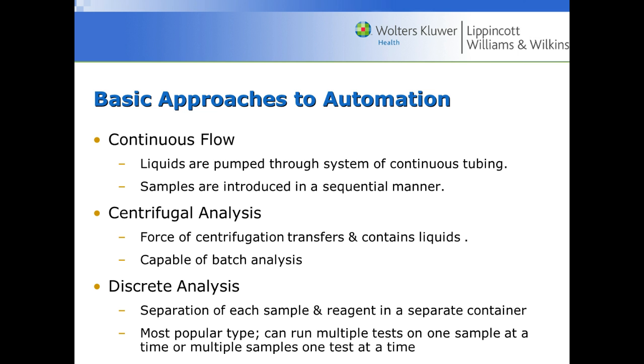There are three basic approaches to automation, and you will need to be familiar with these definitions for a quiz. Continuous flow analyzers pump liquids through a system of continuous tubing, introduced in a sequential manner — patient 1 before patient 2 before patient 3. Centrifugal analysis is capable of doing batches using centrifugal force to transfer liquids from one compartment to another. Discrete analysis is the most popular type, able to run multiple tests on one sample or multiple samples one test at a time, offering the most flexibility.